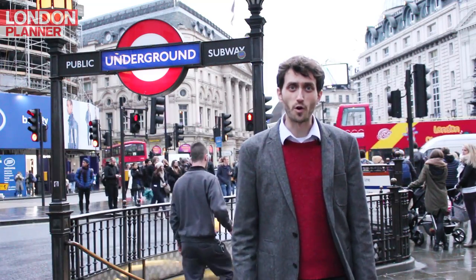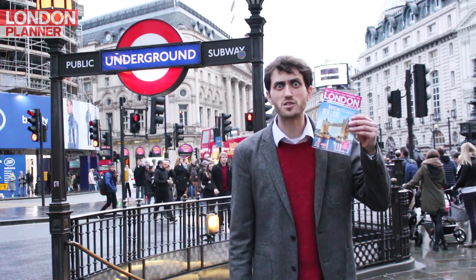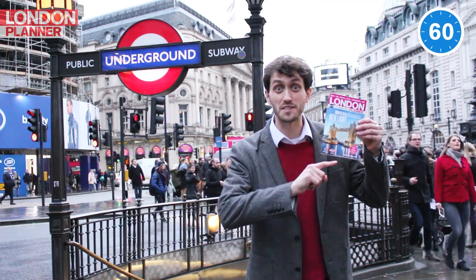If you've never used the London Underground before, don't panic! Here to help is London Planner's Guide to the Do's and Don'ts of the Tube in 60 seconds.